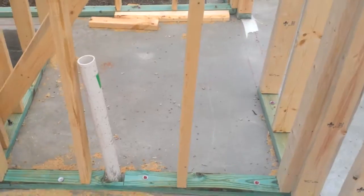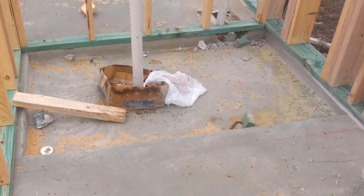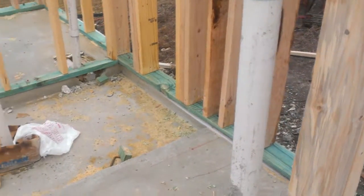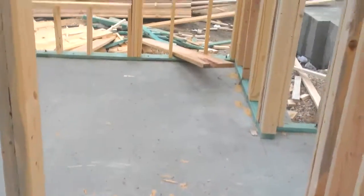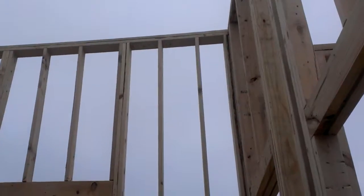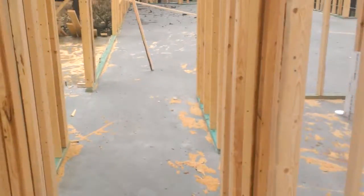Obviously the sink will be right here with a mirror up there. This one has a walk-in shower, recessed down a little bit, and then this is the toilet. There's a little bit of concrete that's going to be chipped up along that wall. Anyway, this room is going to be really high — 15-foot ceilings. Going back out, that's the powder bath, and the living room is back there.